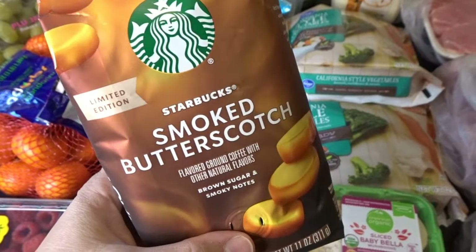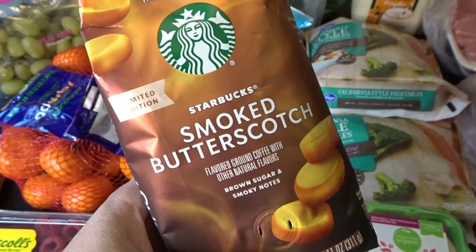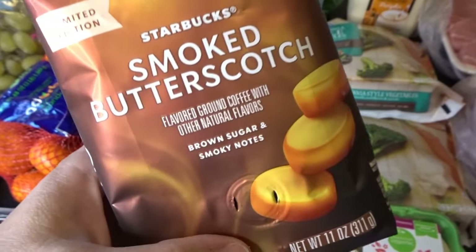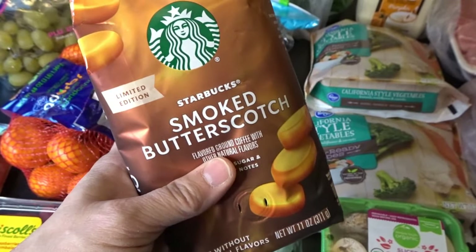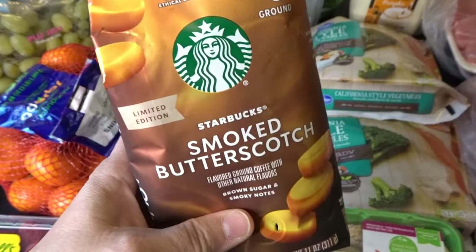I also picked up this fun limited edition Starbucks coffee flavor. We don't often try flavored coffees, but this smoked butterscotch smelled really good — you could smell it through the bag. It has brown sugar and smoky notes, which sounded really intriguing, so I thought we could give it a try for a nice fall flavored coffee. The smoked butterscotch Starbucks coffee.